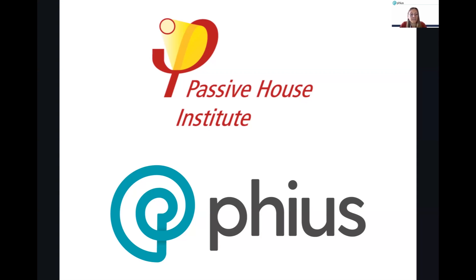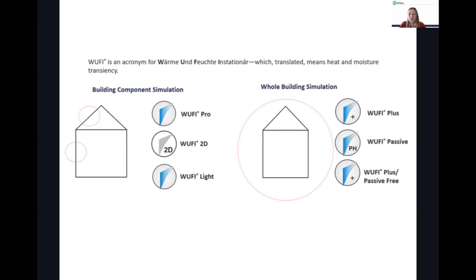WUFI is the name of the tool, but WUFI is really a software family — this gets confused a lot. WUFI is just the tool we use for compliance. If you use the WUFI tool with PHIUS modeling protocols, you can certify a building to PHIUS, but technically the tool can stand alone as well. There are different versions of WUFI. We use WUFI Passive for PHIUS certification, but there are also WUFI tools used in the construction industry for individual building components — like walls and roofs — assessing moisture performance. On the right, there are tools for the whole building. We basically combine the component-level tools into a whole building model for certification compliance.